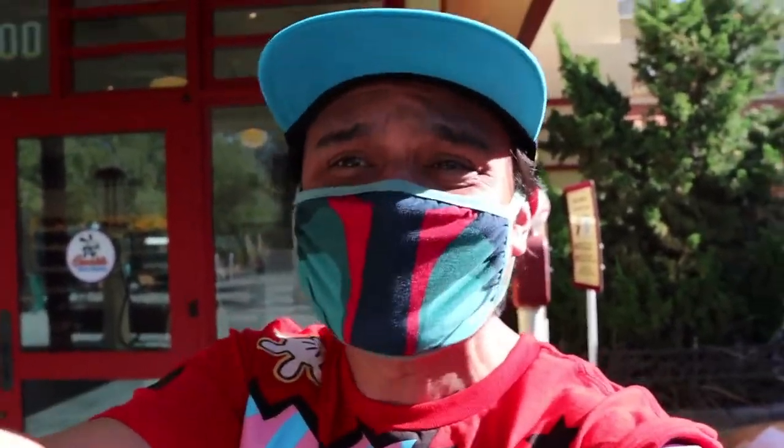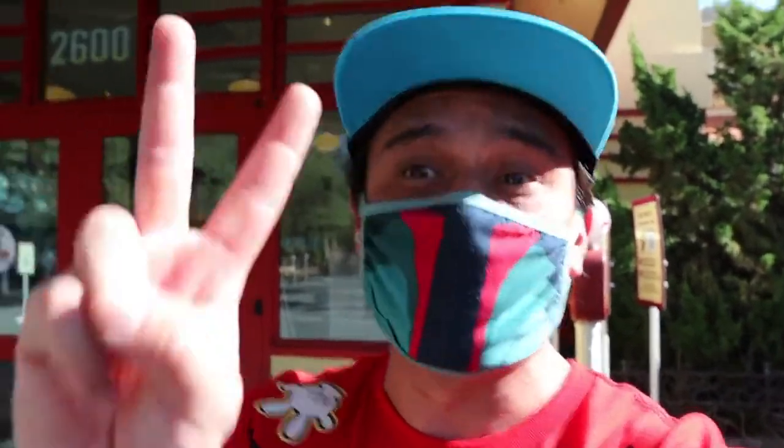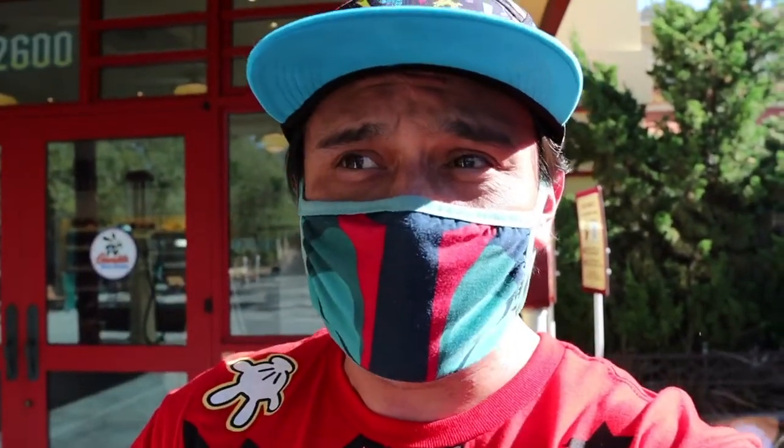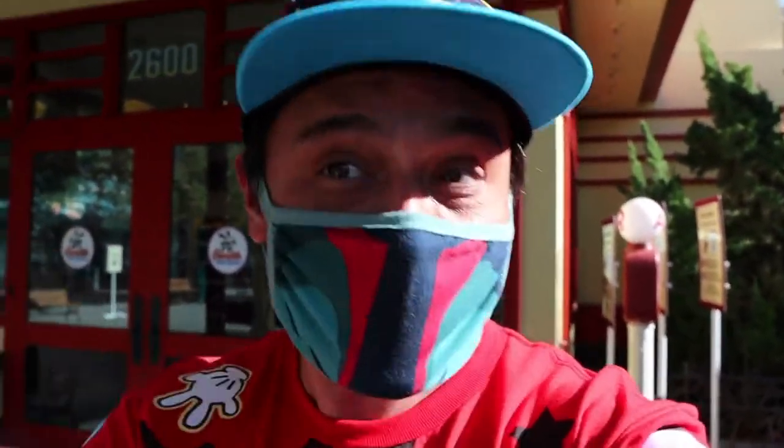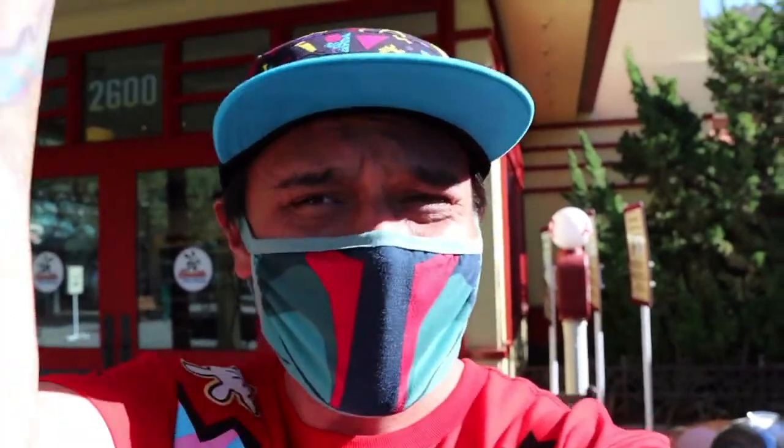Today we are back here at Disney's California Adventures at Buena Vista Park for two reasons. Number one, to go to the Hollywood backlot and see the Hollywood store and check out their Christmas merchandise. Number two, Knott's Berry Farm really got me loving collecting pins from their 100th anniversary, and I know Disney is known for their pin collections. So we're going to start a pin collection today and buy a couple of pins. Let's head off to the backlot first.